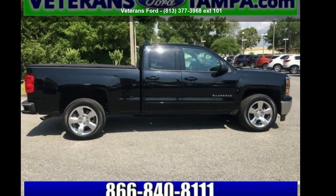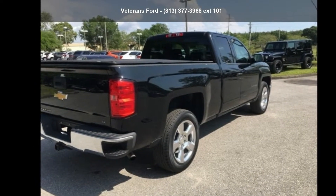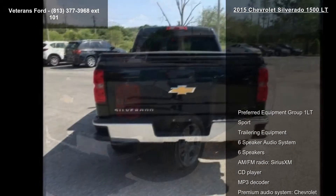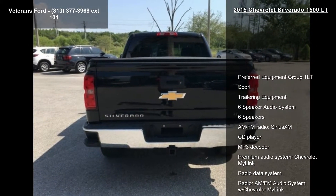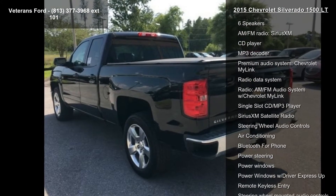Presenting the Chevrolet 2015 Silverado 1500 LT. If you are looking for a first-rate auto, this one could be yours today. This vehicle comes with a reliable 8-cylinder engine connected to a smooth-shifting automatic transmission.